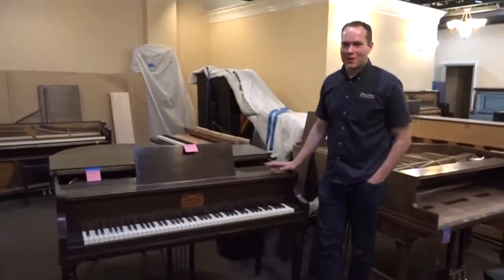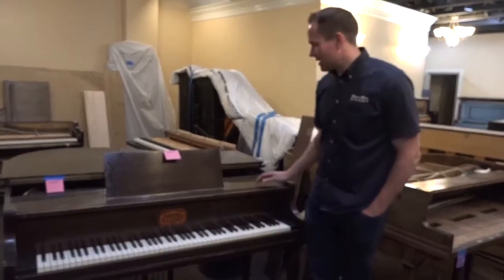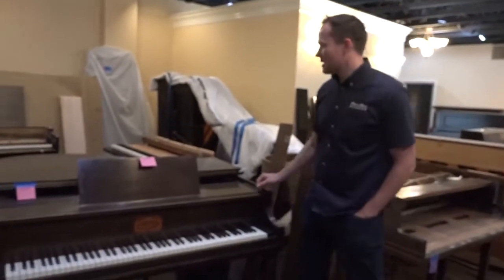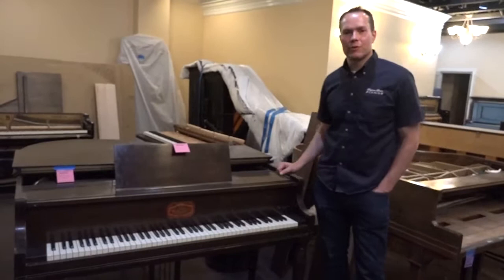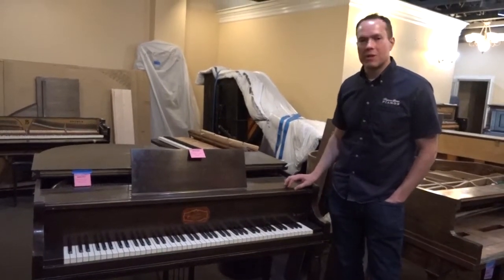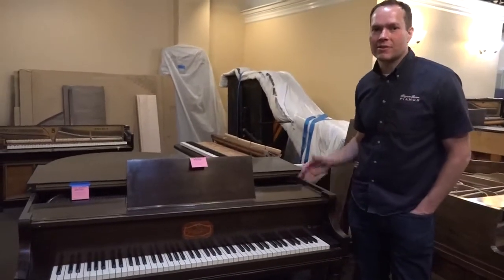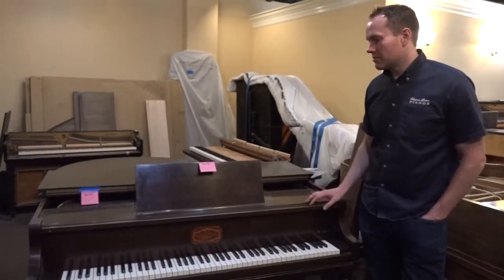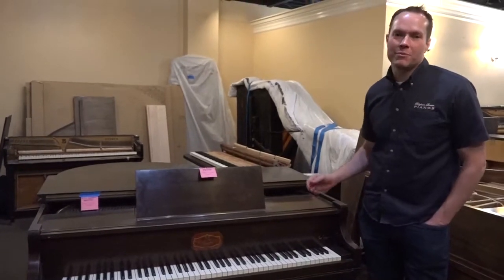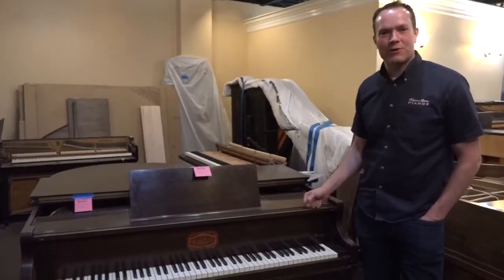I'm Brigham Larson with Brigham Larson Pianos. This piano we just brought in yesterday and it belongs to a couple who are retiring. This is a family piano and they've had it for many decades. It's gone through the generations and now they're retiring and moving to St. George, as a retired couple should.